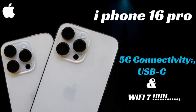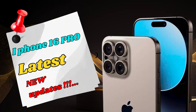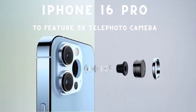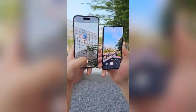Designed with thinner bezels, the iPhone 16 Pro presents a sleek and modern look. The reduced bezels not only contribute to the phone's aesthetics but also provide a more immersive display experience. This design choice maximizes the screen-to-body ratio, making the device more appealing and comfortable to use.